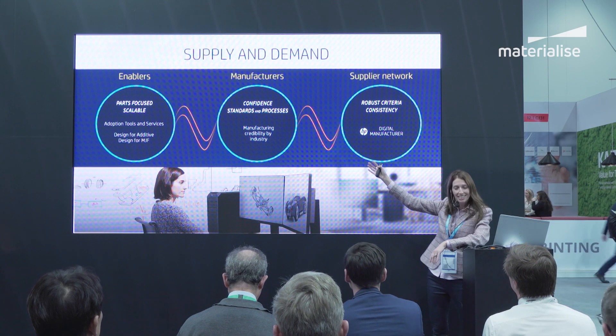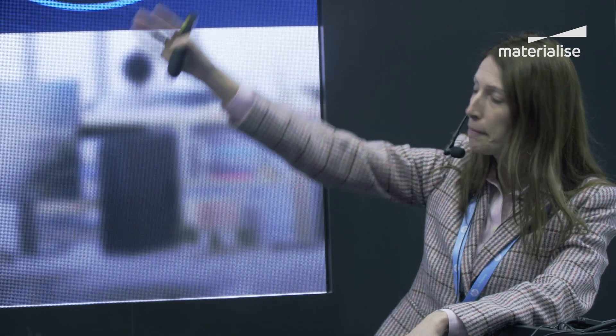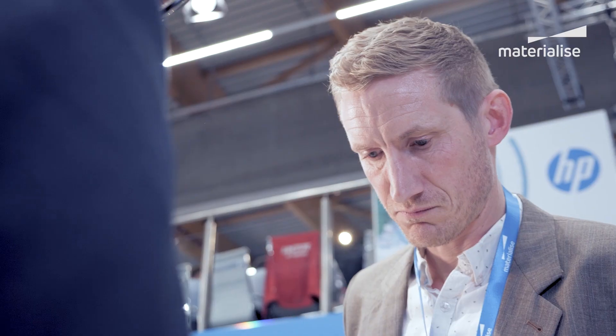A final example of how HP and Materialize are collaborating is the HP Digital Manufacturing Network, which Materialize is a proud member. It's a really key classic supply and demand conversation. For companies to be able to adopt something new, they need to ensure that they can get the supply they need, but also to build out that demand and really help them adopt, accelerate, and educate those companies. As we look forward at the Digital Manufacturing Network, we want to bridge that dialogue between our core partners and trusted, viable sources to produce parts with manufacturing companies of all sizes in all industries.